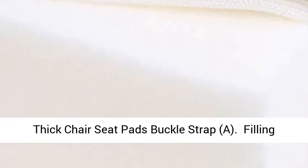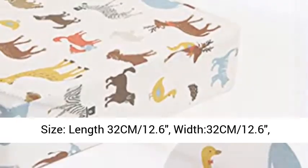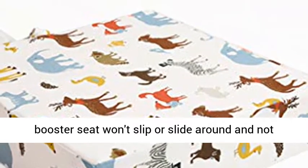Filling Material: High Density Sponge, very soft to touch. Size: Length 32cm (12.6 inches), Width 32cm (12.6 inches), Height 8cm (3.1 inches).